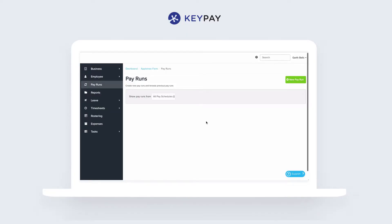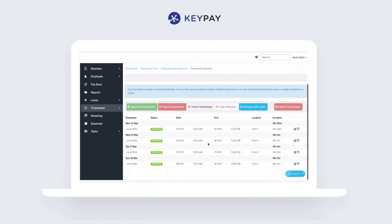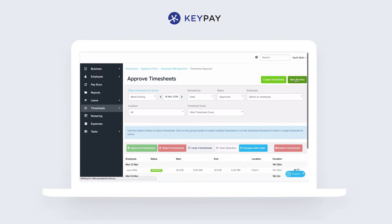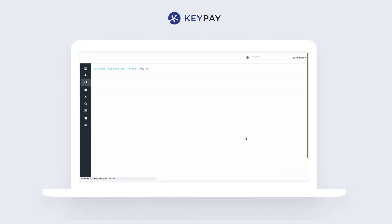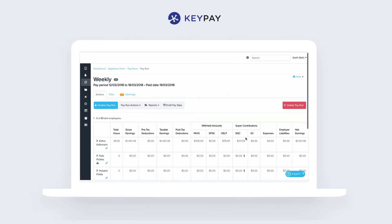Once set up, payday becomes a really efficient process. We first make sure all our time shifts have been approved and then run a pay run. The system will work out things like award rates as well as super threshold and tax withheld calculations.